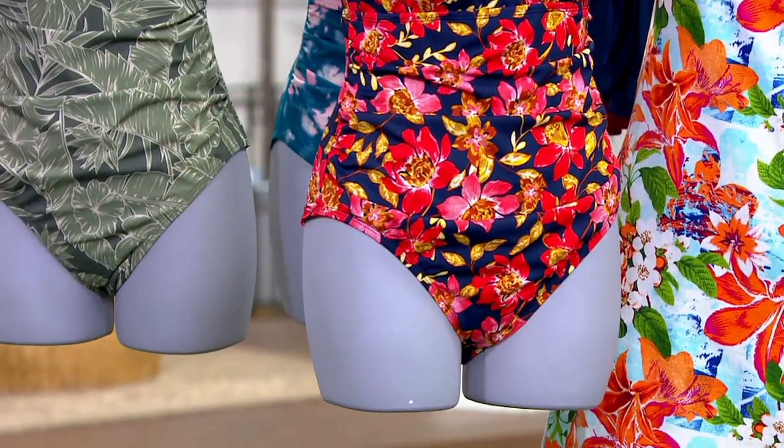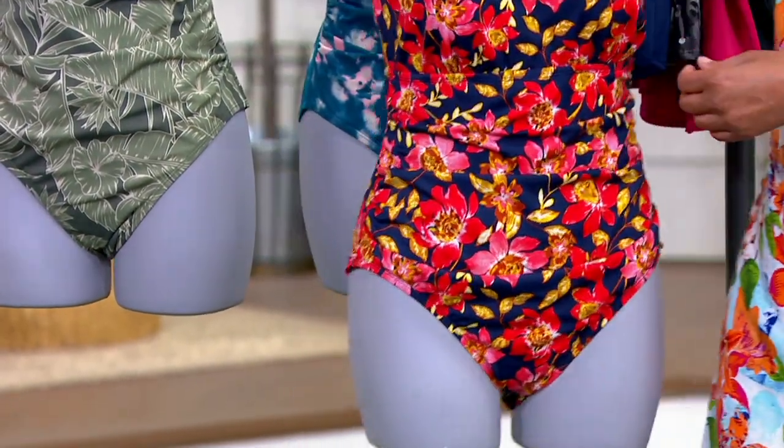It doesn't come up too high on the legs. Some bathing suits are cut really high on the legs — this is just perfect. And don't forget: four-way stretch fabric, chlorine-resistant fabric. We make our swimsuits in a designer's swimsuit factory. I've been to the factory; I've seen them made. They are hundreds of dollars, unlike ours, which is a great value today.